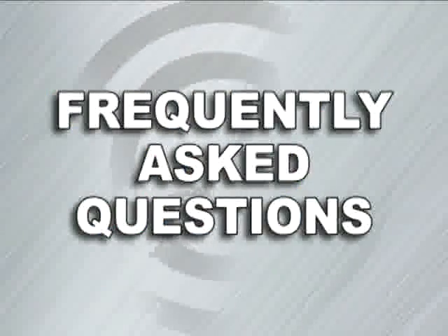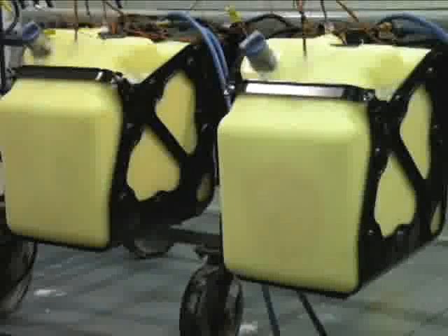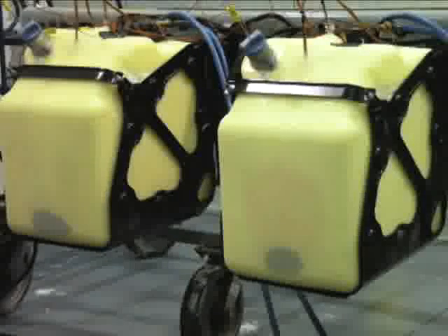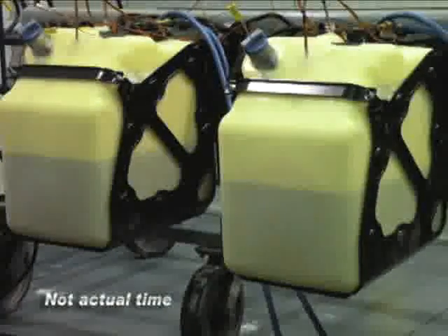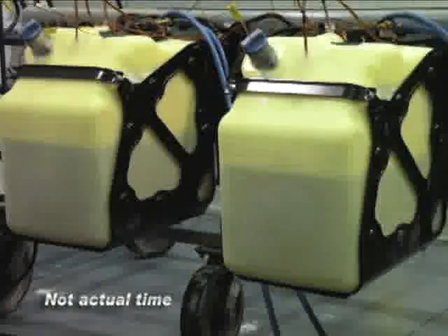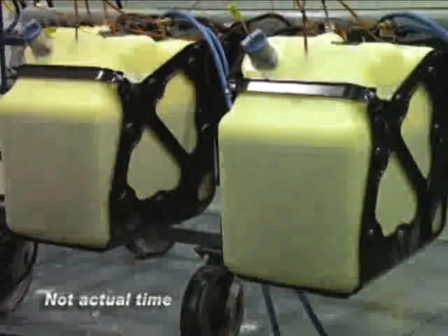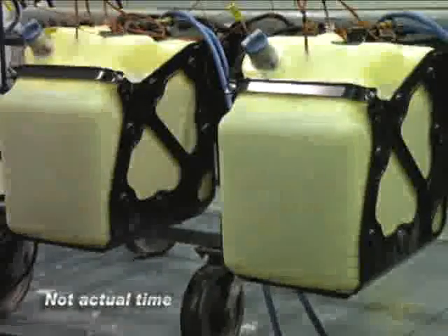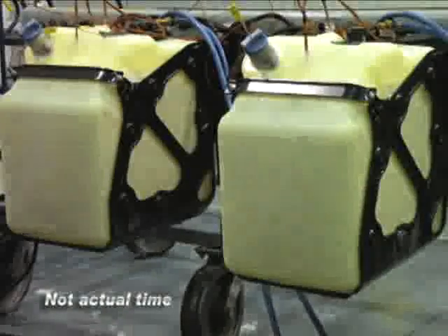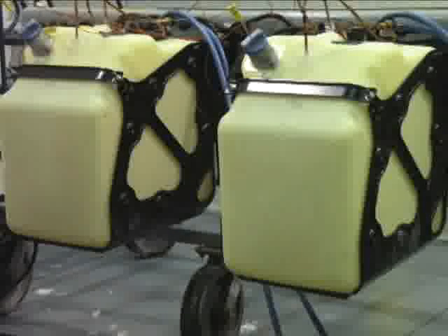Now let's answer a few frequently asked questions. What will happen if DEF freezes in my DEF tank? Because DEF begins to freeze at 12 degrees Fahrenheit, provisions have been made for the system to thaw frozen DEF and then make sure that the DEF continues to flow in even the most extreme conditions. A completely frozen tank of DEF thaws from the bottom up, allowing DEF to begin flowing. This thawing is accomplished by routing engine coolant through the DEF tank. All tests have shown frozen DEF to thaw out and begin flowing well under the time permitted by EPA guidelines. DEF flows through heated lines to maintain flow in very cold temperatures.